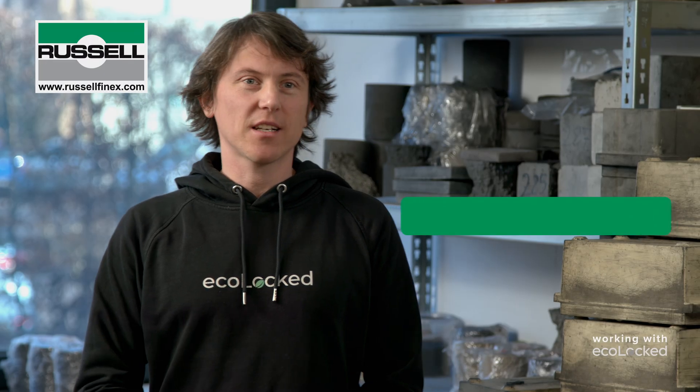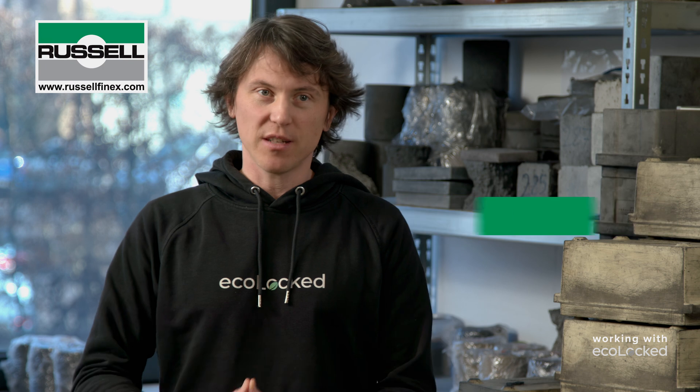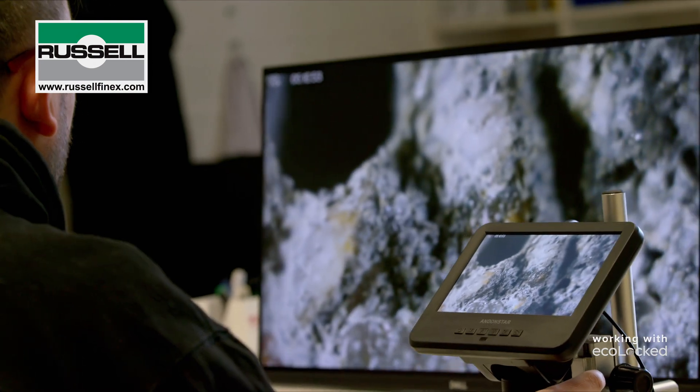Ecoloc is a new, young climate tech startup focused on delivering climate impact as fast as possible. We are a team of 21 full-time employees, and we are split between business, product and R&D, and operations.